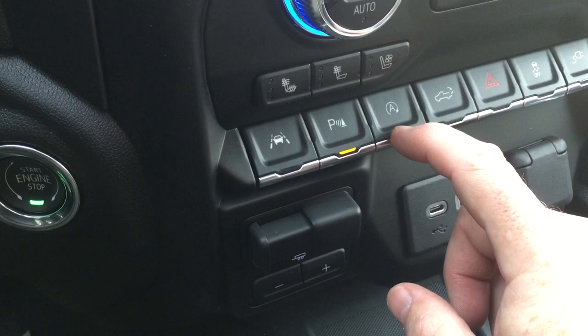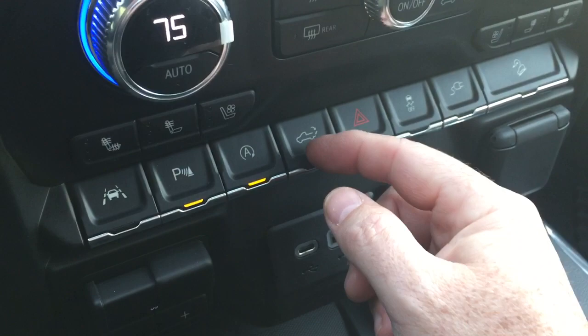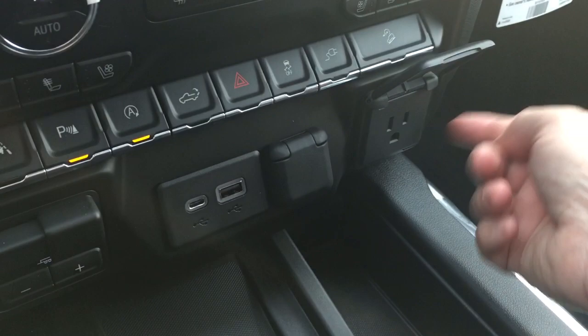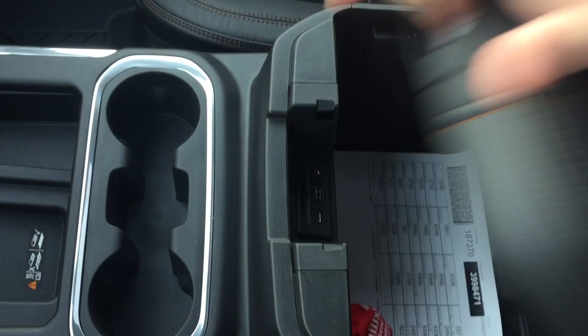Multi-Pro tailgate, which we'll see in a second. You've got the power down button, hazards, and traction control. This controls power to the outlet in the tailgate, and you've got hill descent control. There's a three-prong outlet, 12-volt, USB and USB-C, a trailer brake, wireless charging mat for compatible smartphones, and a perforated leather armrest with storage space and additional USB and USB-C ports. You've also got the sunroof above and a sliding rear window.